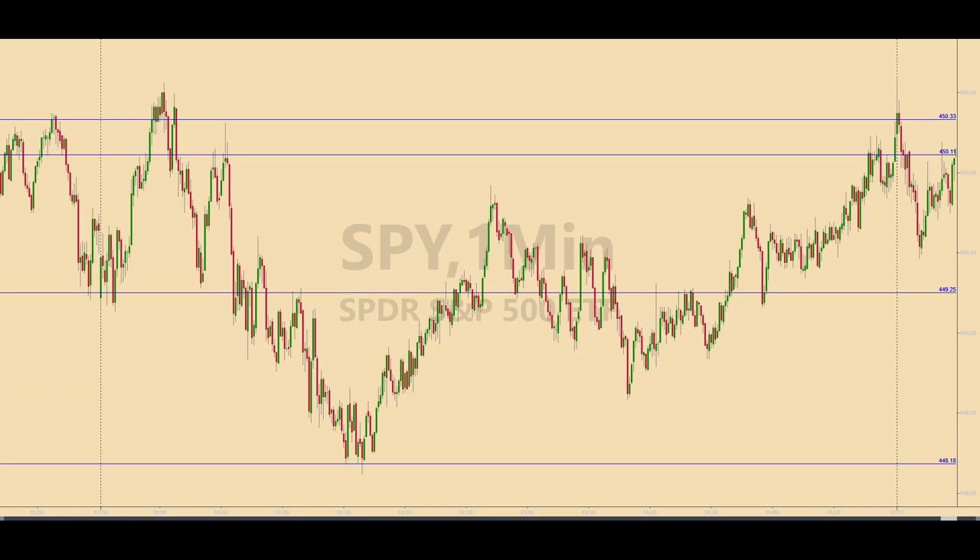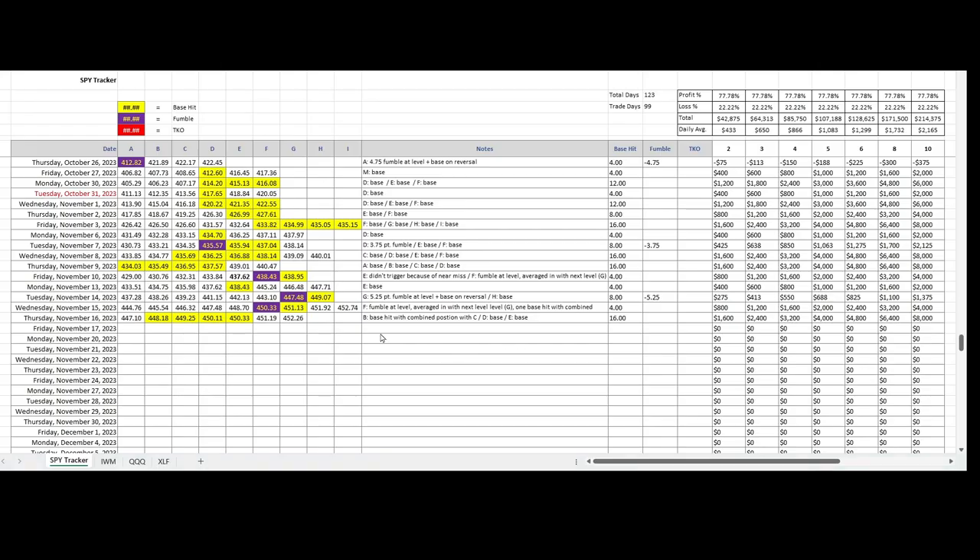Once a level has been hit successfully, I don't trade it again during the trading session. You can see all four levels here that were hit in the Spiders. Together, they provided 16 S&P points for the day — $1,600 with two ES contracts — which is a good day. And if you have the margin to trade more contracts, you can see what the possible profit potential is by using this strategy.